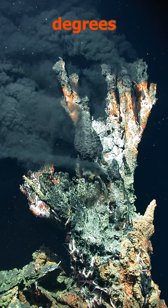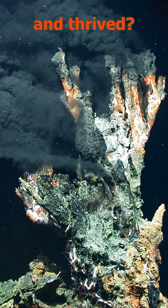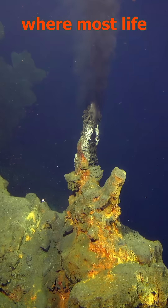What if you bathed in 176 degrees Fahrenheit or 80 degrees Celsius water every day and thrived? Stick around to see how this tiny worm survives where most life would cook.